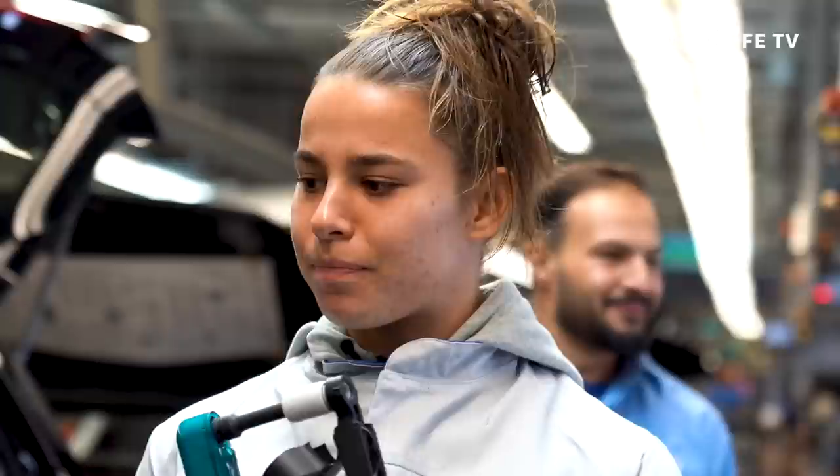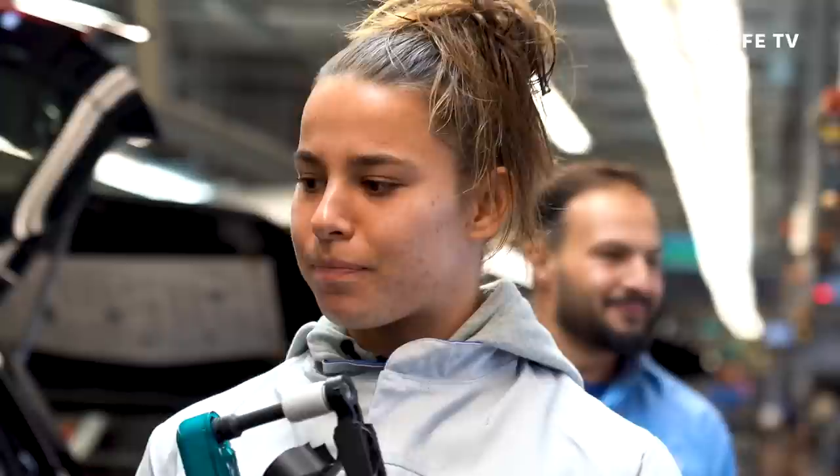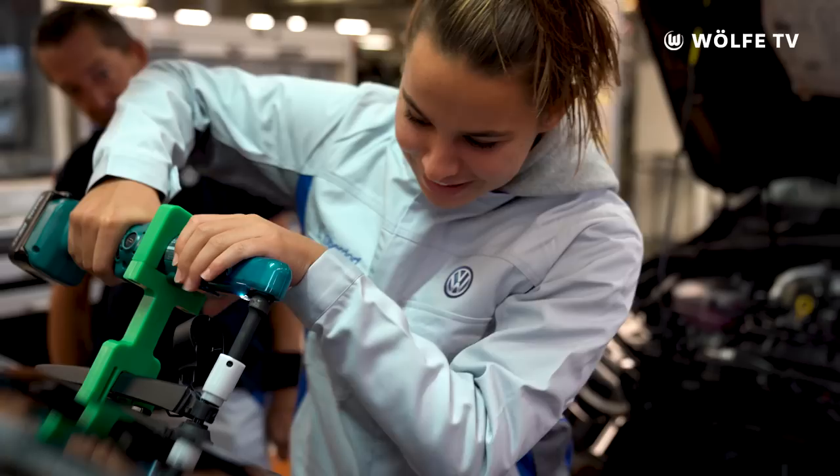Ich habe einen Scheibenwischer hinten angebracht, das fand ich eigentlich ganz cool — hatte so einen fetten Schrauber da. Wir mussten hier auch erstmal gefühlt zwei Minuten hingehen, von daher merkt man jetzt erst, wie groß dieses Werk eigentlich ist.